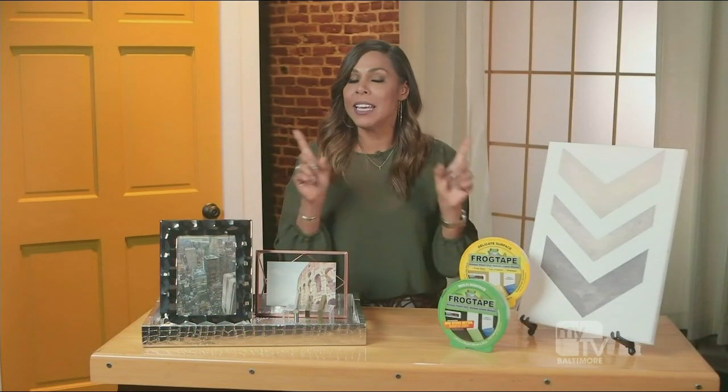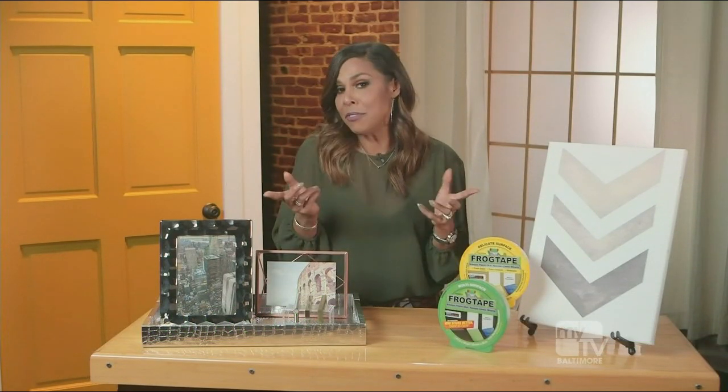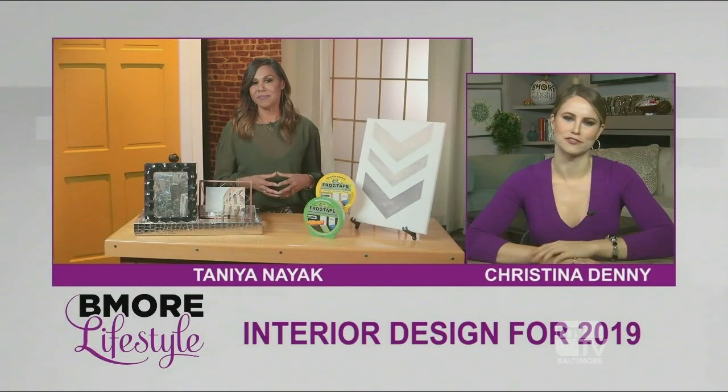It sounds a little wild when I say that, but really what I'm trying to say is last year we saw a lot of neutrals — neutral upon neutrals, grays, whites. This year I'm saying experiment. Let's get a little out of our comfort zone. And of the top design trends, what are some easy ways that we can attain these looks for ourselves?